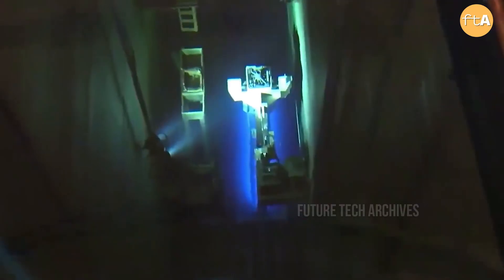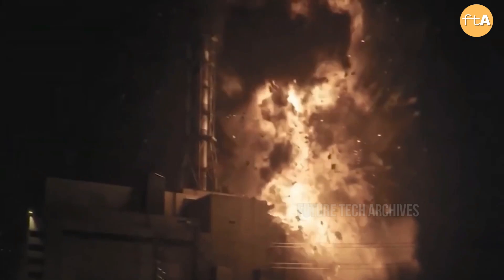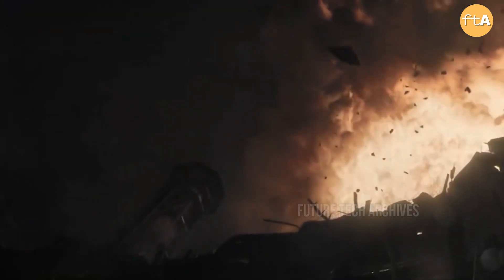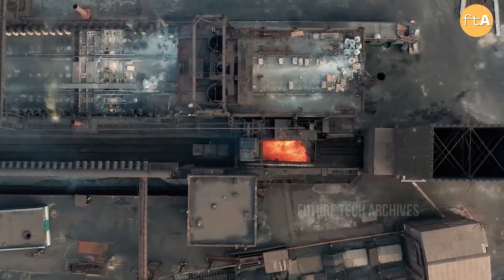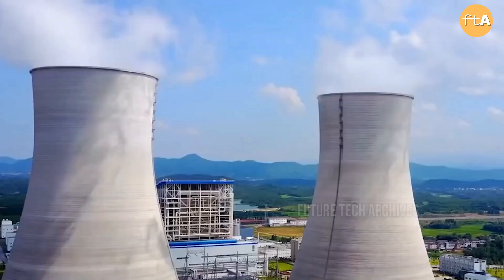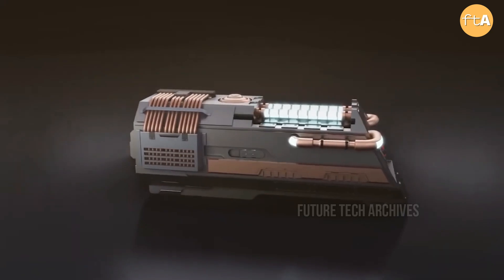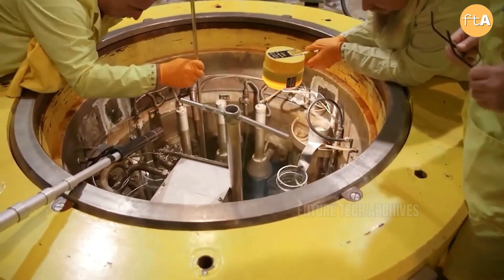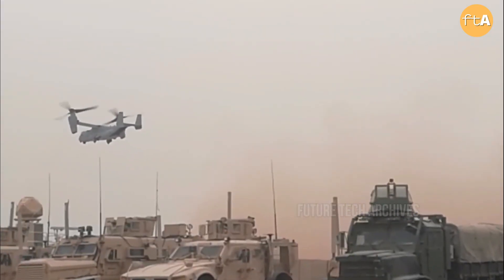The nuclear reactors developed by Radiant use helium instead of water for cooling. This method, according to the company, significantly reduces the risk of corrosion, boiling, and contamination. The particulate fuel used in these reactors is non-melting and is also said to be able to withstand higher temperatures than traditional nuclear fuels. The company is also working on ways to efficiently transport heat out of their reactor core.